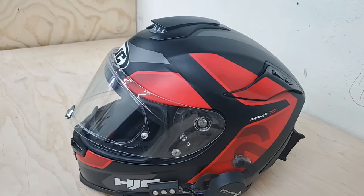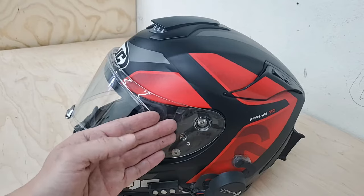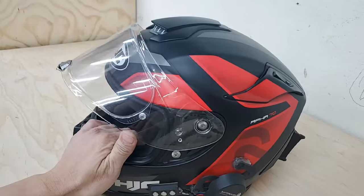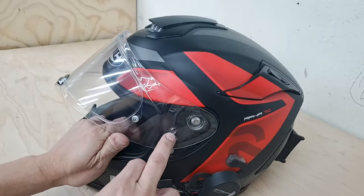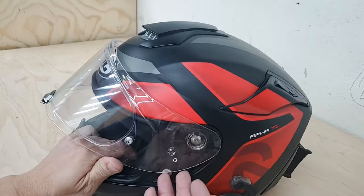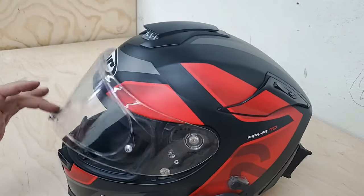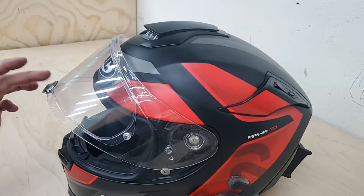I reached out to HJC via email numerous times. I was promised new detents because I felt it was a detent issue. For those new to helmets, the detents are the little locking tabs that come in here — this little round piece glides and locks into place at each position. I thought these were worn out, because with an older helmet the detents tend to wear out, causing this loose visor issue.